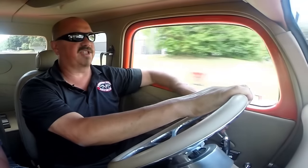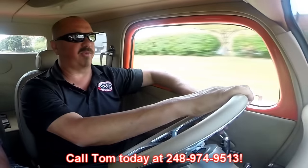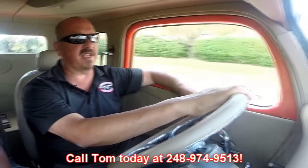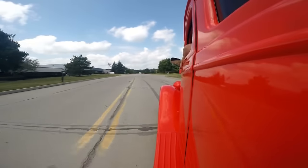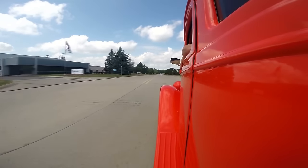At Vanguard Motor Sales we're shipping experts. We can ship this baby anywhere in the world — just give us a call at 248-974-9513. Tom answers his phone seven days a week and practically 24 hours a day. If you call and get a message, please leave one because he does return all of his phone calls.